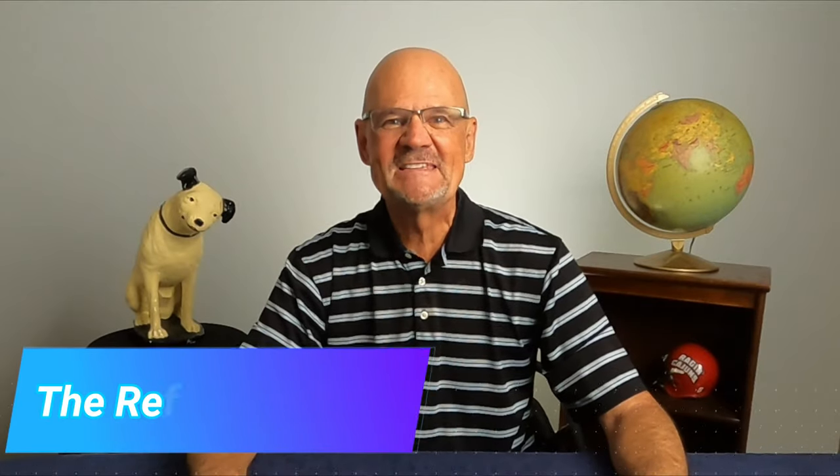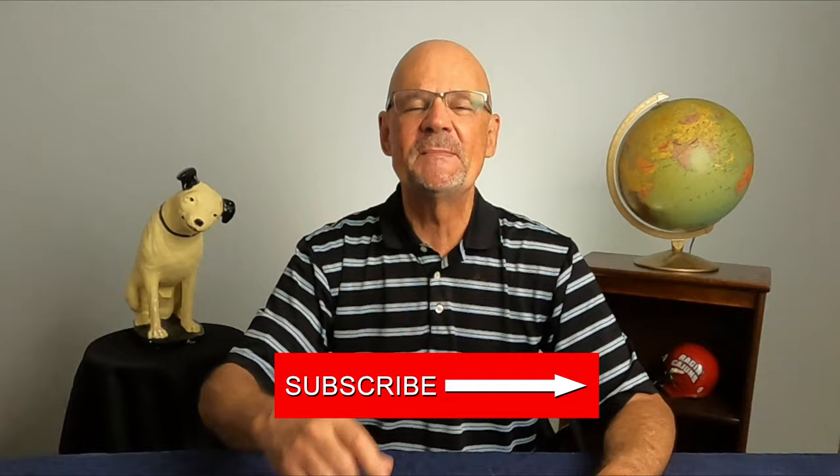Hey, it's The Refined Reseller. Thank you for tuning in to my YouTube channel. When you subscribe, you'll get tips, tricks, and advice on how to be the best eBayer you can possibly be. Plus, from time to time, I will show you things that I have bought at Garage and Estate Sales and sold on eBay. Please take the time to like this video and subscribe to my channel, and let's get started.